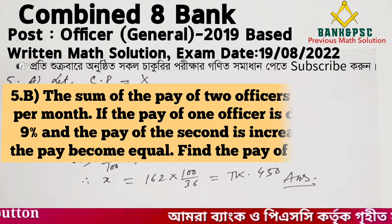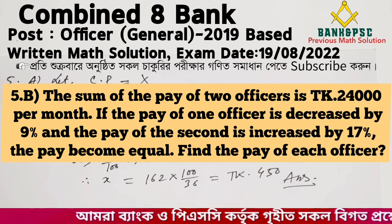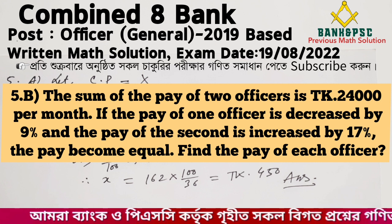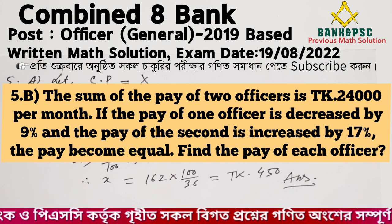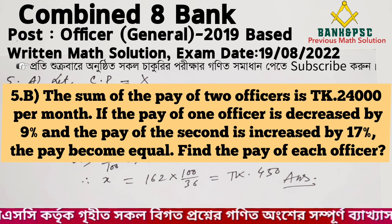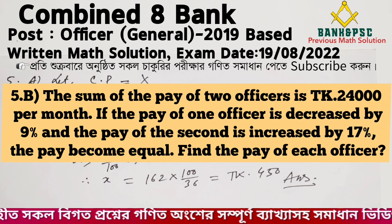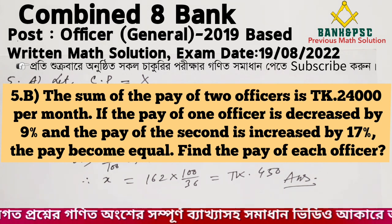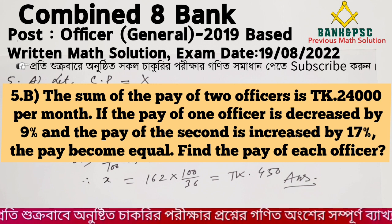Problem: The sum of the pay of two officers is 24,000 Taka per month. If the pay of the first officer is decreased by 9% and the pay of the second officer is increased by 17%, their pays become equal. Find the pay of each officer.